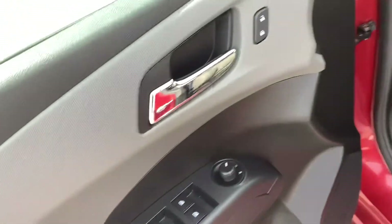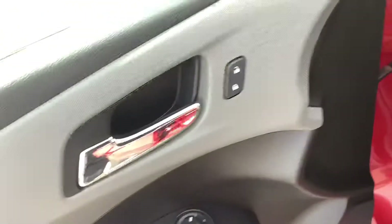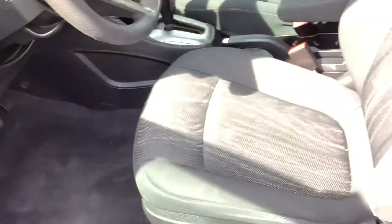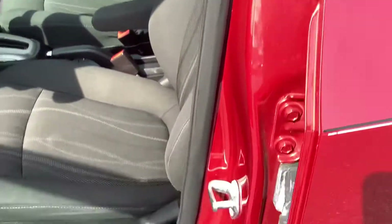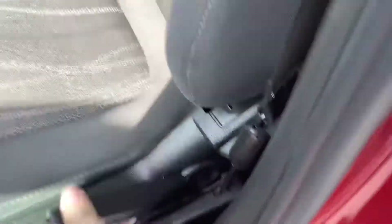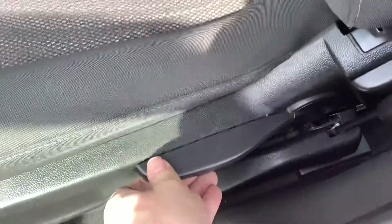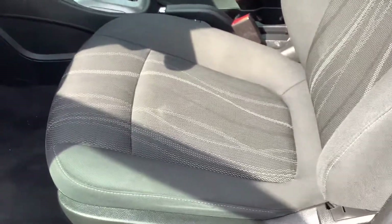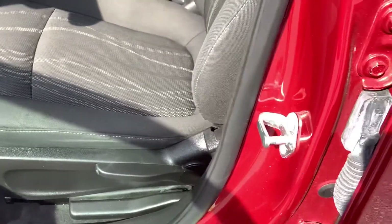Of course you can see it's got your power windows and door locks. It's got power mirrors. It's got the automatic headlights. Of course it's gray cloth interior. You do have some height adjustment on the seat — you can just manually pump it up or push it down to lower it. So it's a nice feature for people who are a little more vertically challenged.